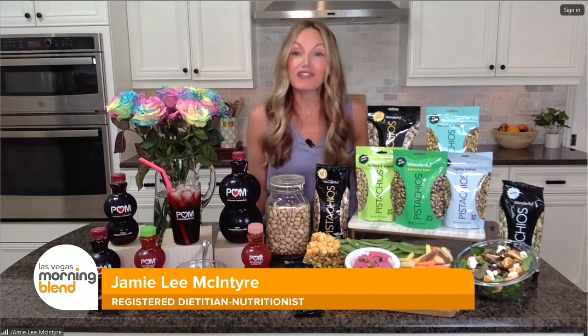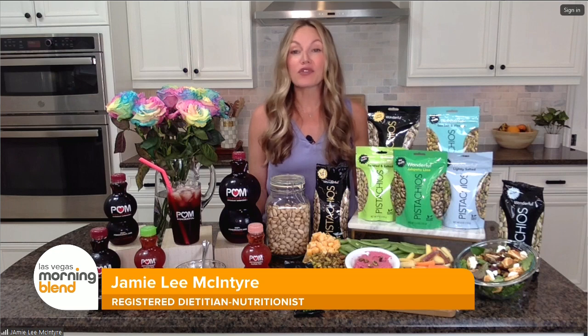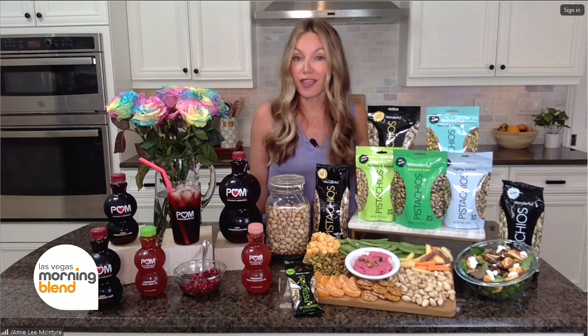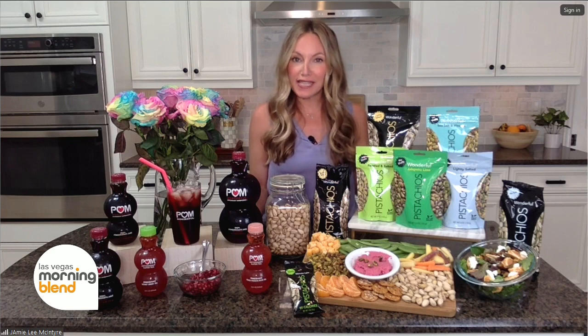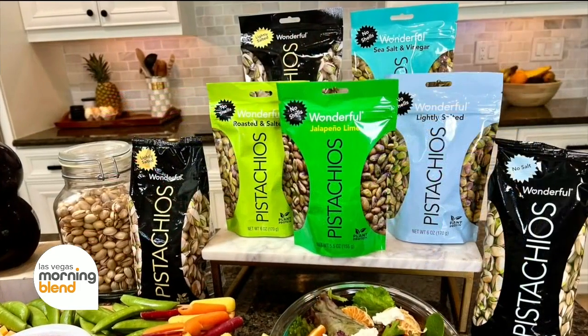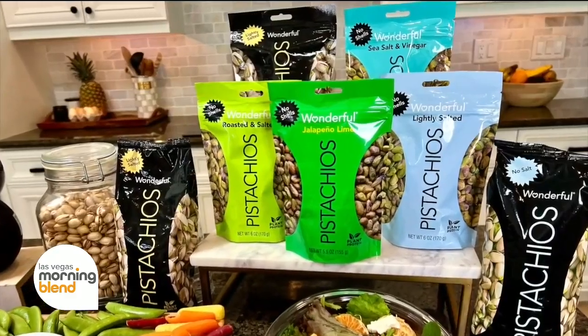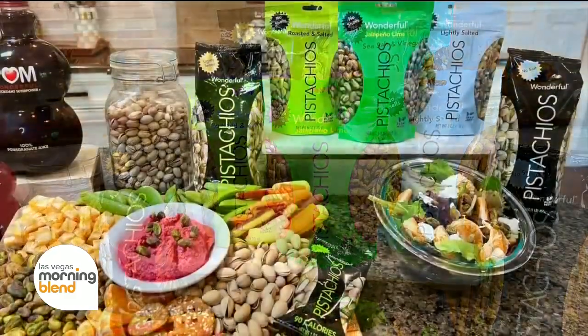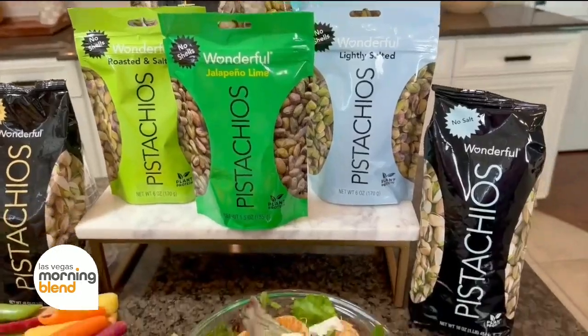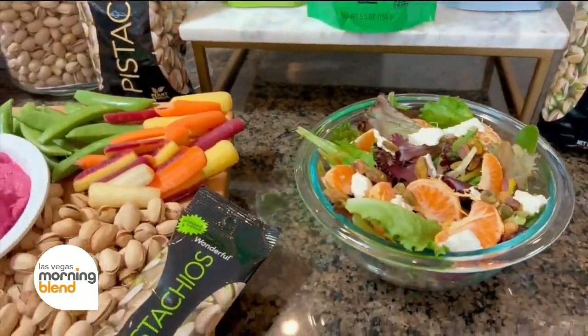Yes, and of course flavor too. I partnered with a wonderful company to share some great ideas for getting in those essential nutrients this spring. First, as a dietitian, I recommend a snack that has filling nutrient components that really satiate, which is why I always keep wonderful pistachios on hand for healthy snacking. They're an excellent snack on their own, but I also love to throw them on top of salads for a crunchy plant protein, or pairing them with fresh spring fruit, veggies, and cheese on a fun snack board like I have here.